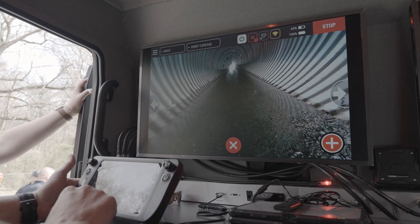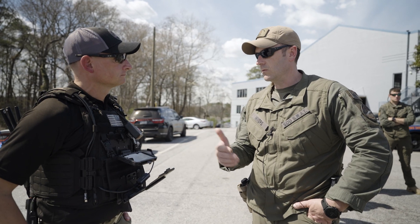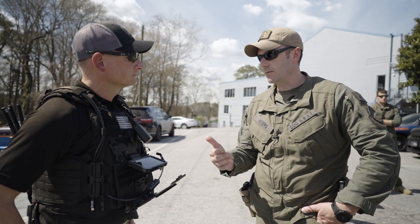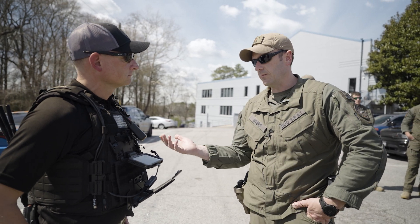The less time an operator has got to spend in the doorway, the better. The ability for this equipment to be able to open doors, be able to clear areas in front of us, and be able to push real-world intelligence back to an operator is groundbreaking.